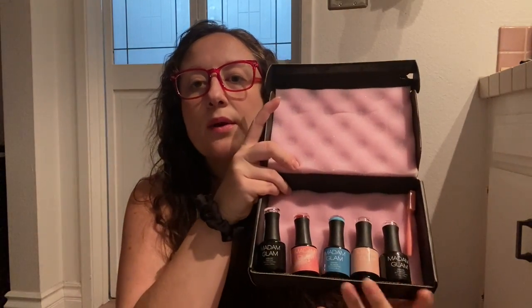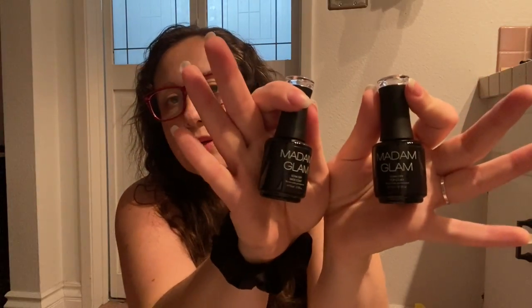And look at this teeny little UV lamp — we'll see how that looks. And then they sent me three colors and a top coat and a base coat. So I'm going to go through the colors that they sent me. This is the top coat and base coat, just bottles of nail polish. They look really, really sleek though.